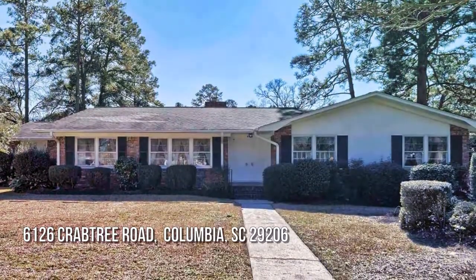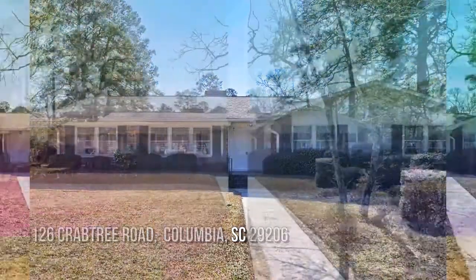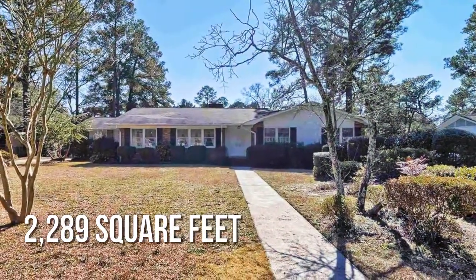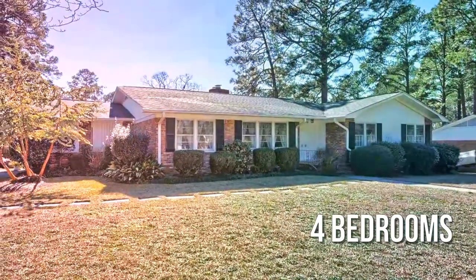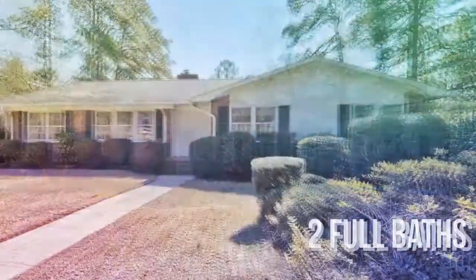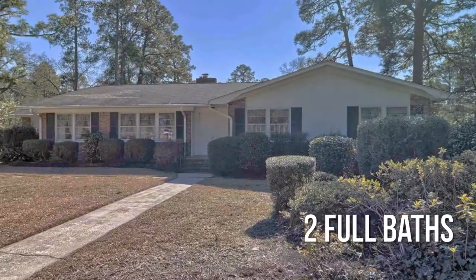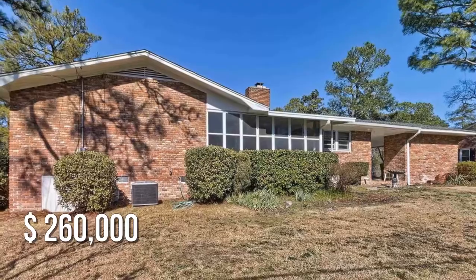Looking for the home of your dreams? This charming property offers over 2200 square feet of living space, featuring four bedrooms with two full bathrooms. This property is currently listed for $260,000.